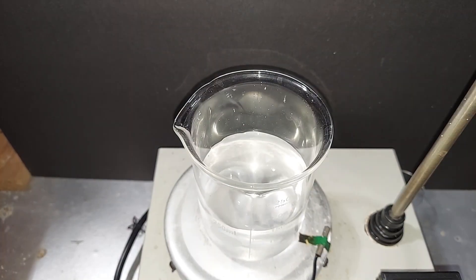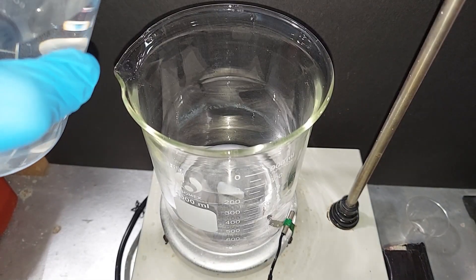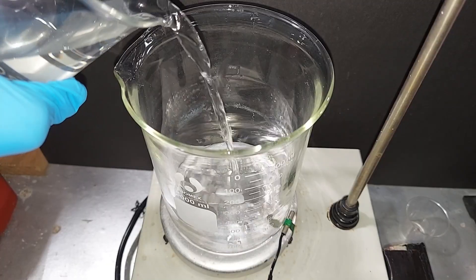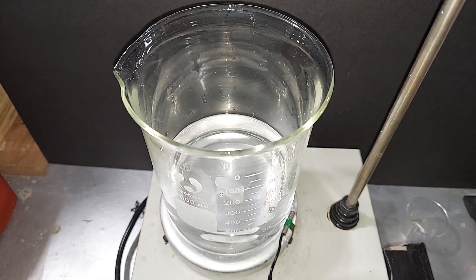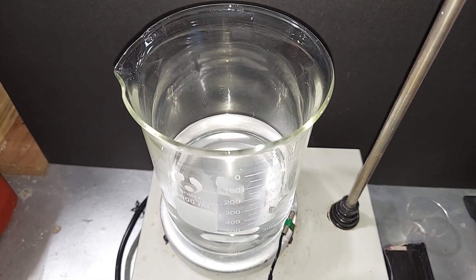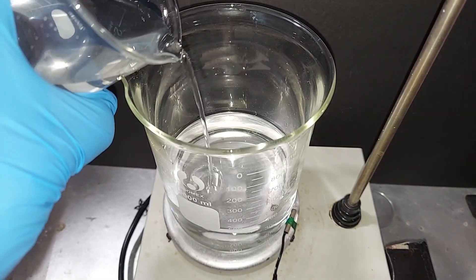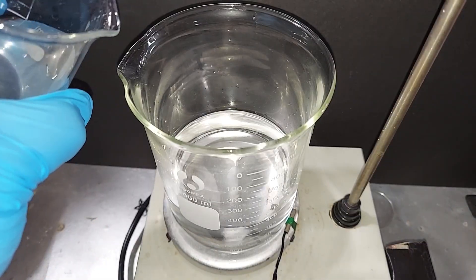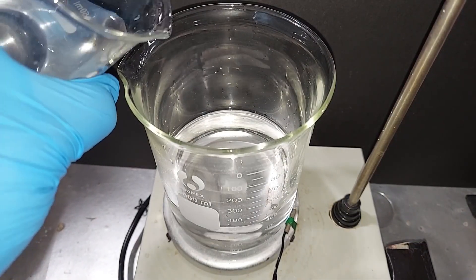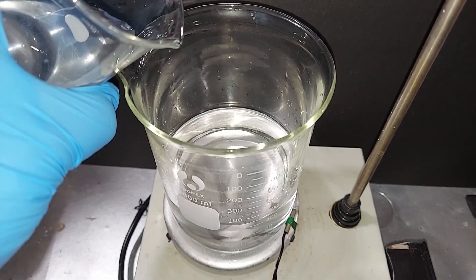The sodium nitrate is completely dissolved, again about 15 minutes. Now pouring the 300 milliliters of sodium bisulfate solution into a one-liter large beaker, turning on the stir bar at a low rate, then adding the sodium nitrate solution slowly. As this is done, we're making nitric acid and sodium sulfate.